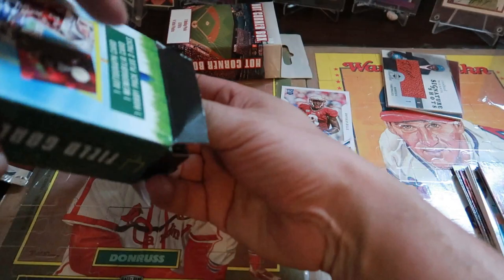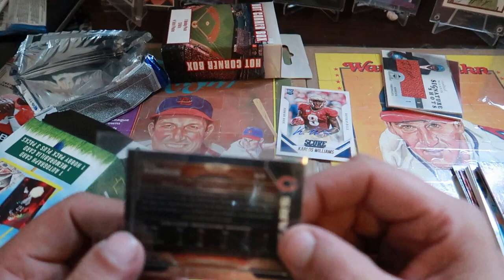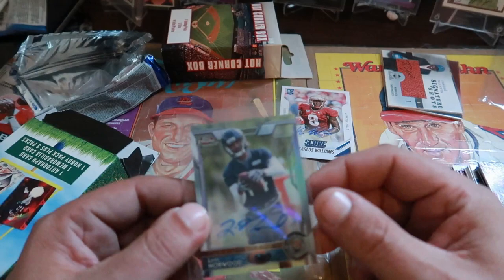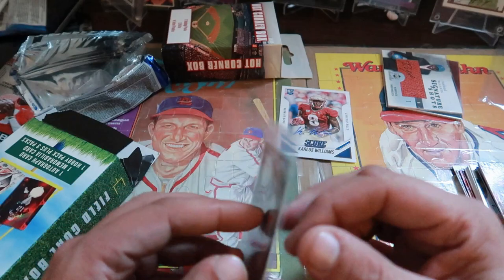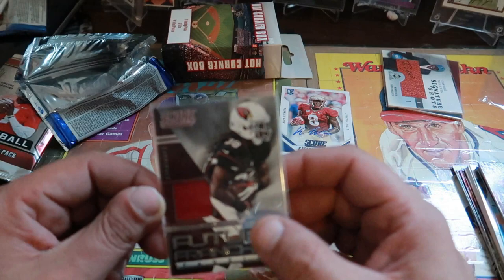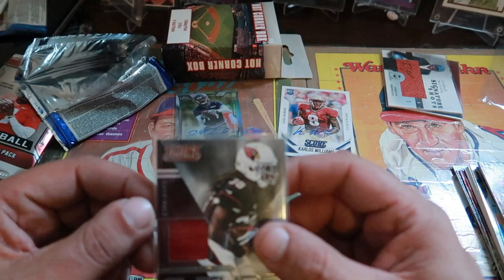Now let's take a look at our two hits per box. First up, the auto — Levy Norwood, Chicago Bears player. I've never heard of him and I'm from Chicago. It's a mini card, looks like 2015, another sticker auto, and it is not numbered. The relic is a game-worn jersey — Andre Ellington Future Franchise Fabrics, Cardinals, 2014 Score.